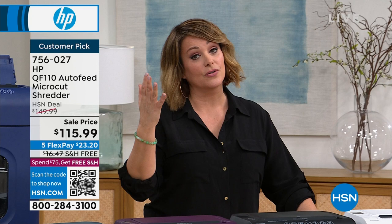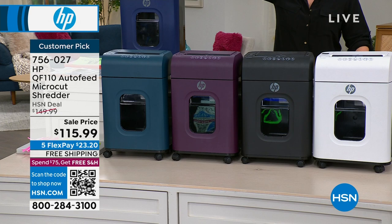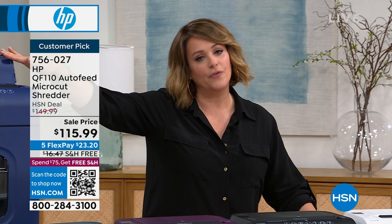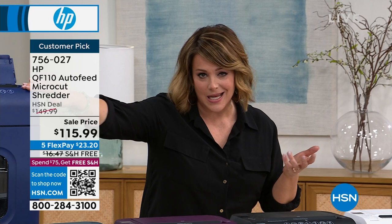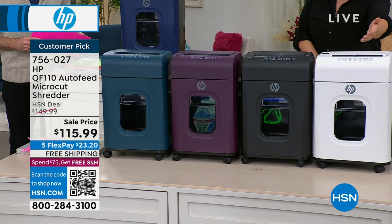Auto feed is very important — you could be putting 110 sheets right in the back, walk away, answer emails, drink a cup of coffee, and it is shredding for you. You're not standing there one page at a time. You can also be shredding from the front — 10 pages there. It is the latest micro-cut shred technology — that's what you want, tiny little pieces of paper. Let's do colors: we've got it in snow white, and in the snow white we brought in 500 — just four dozen left.